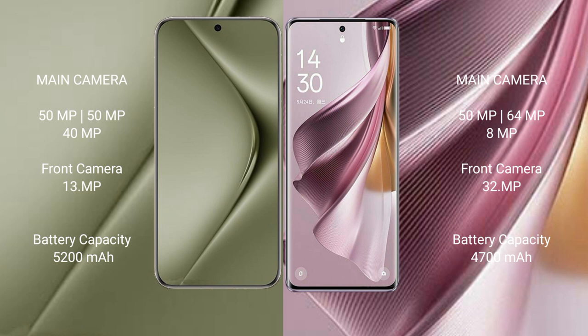Wahabepura 70 Ultra has a 5200mAh battery with 100W fast charging support. Oppo Reno 10 Pro Plus has a 4700mAh battery with 100W fast charging support.